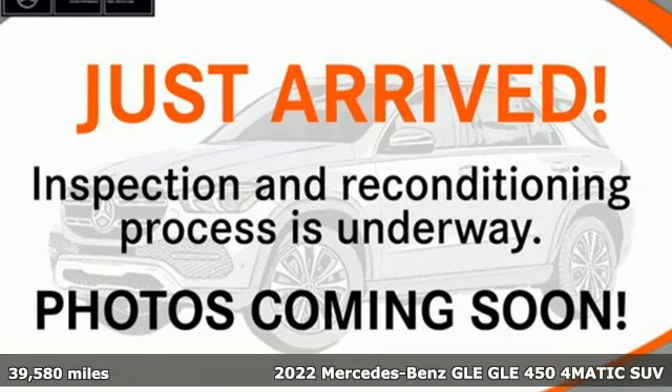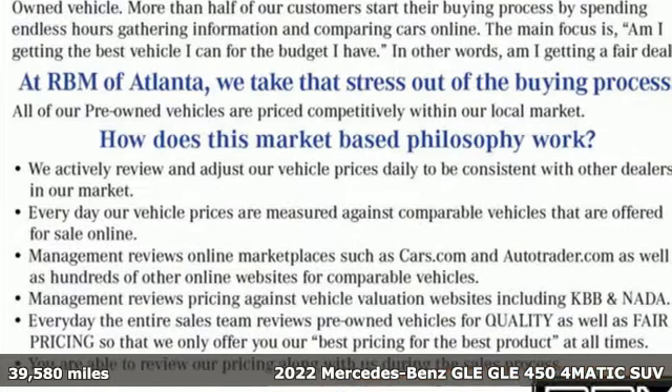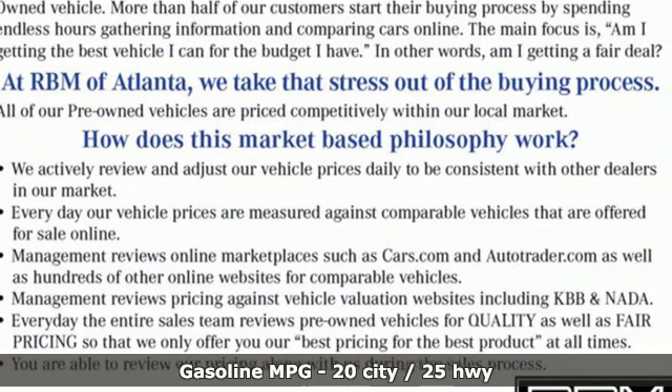Here's a certified 2022 Mercedes-Benz GLE. It's the dictionary definition of a premium SUV. In it, you'll get lasting luxury and constant capability.